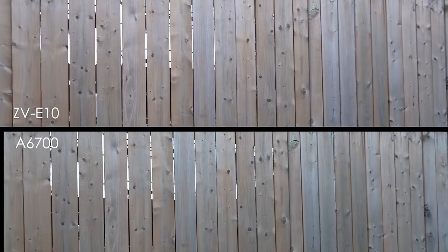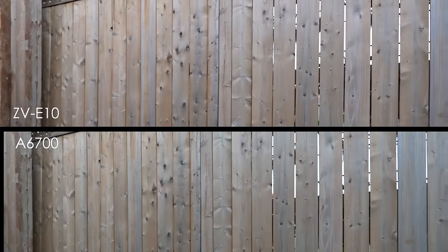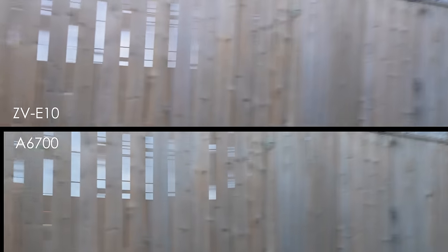And now let's get to a test that will be a landslide victory for the A6700, and that is rolling shutter. There is no doubt about it — if you're whipping the camera around, doing pans, filming things that are fast moving through the frame like the Tour de France or NASCAR, then you definitely are going to want the A6700 over the ZV-E10.